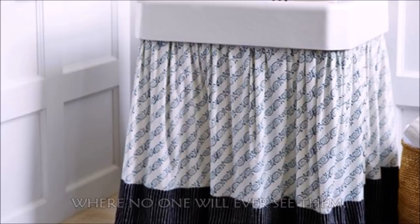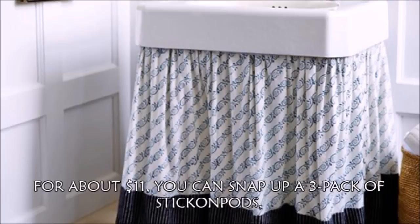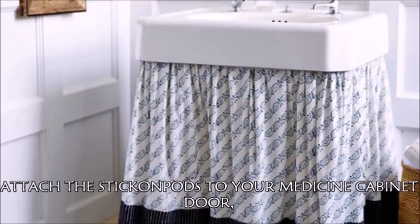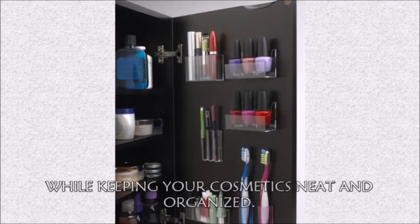Hack 8: Stick organizers to the inside of your medicine cabinet. For about $11, you can snap up a 3-pack of stick-on pods, which are small adhesive organizers designed to store q-tips, nail polish, and more. Attach the stick-on pods to your medicine cabinet door and watch your bathroom storage space increase instantly while keeping your cosmetics neat and organized.